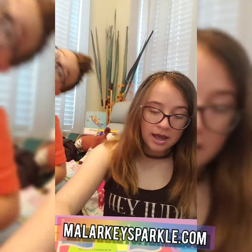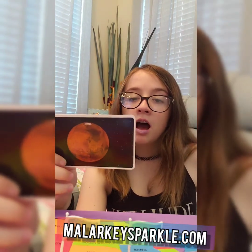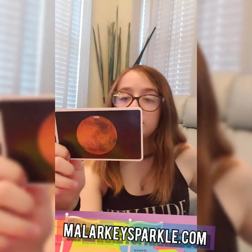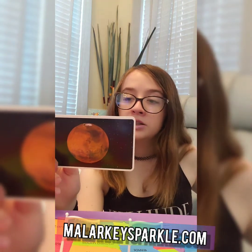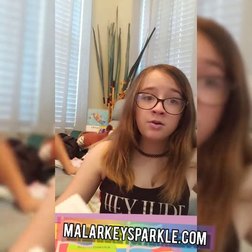Now it's time for our space fact of the day. Today's space fact is Mars. It's the fourth planet from our sun and the second smallest planet in our solar system. Its average distance from the sun is 142 million miles. Its solar revolution is 687 days. It has two moons named Deimos and Phobos. Mars was named after the Roman god of war, is called the red planet due to its red soil, and has frozen polar caps, just like the North and South Poles on Earth. That's really cool — I didn't know that.